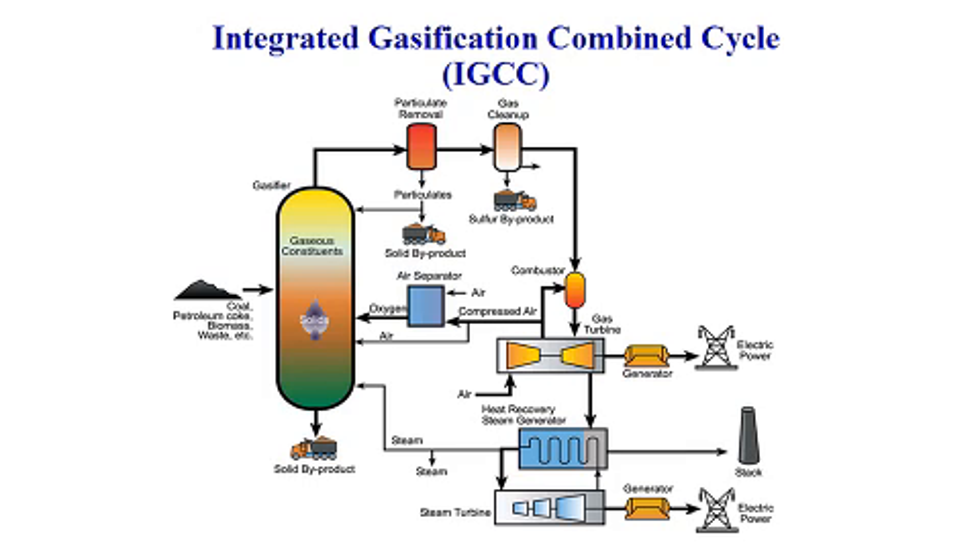Another current focus of coal gasification is the Integrated Gasification Combined Cycle Power Plant, better known as IGCC. IGCC is a technology that has potential for significant reductions in the cost of electricity, especially with the deployment of some of the advanced technologies that NETL is developing.